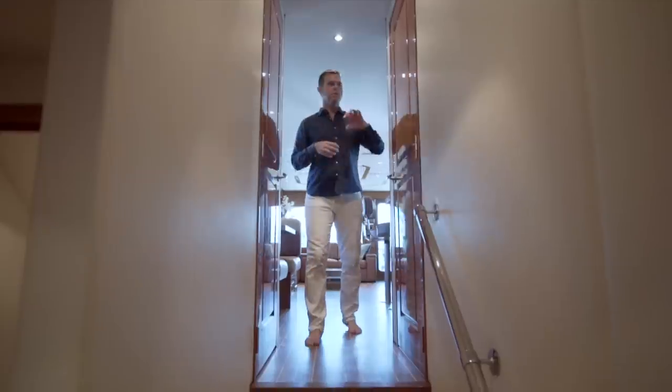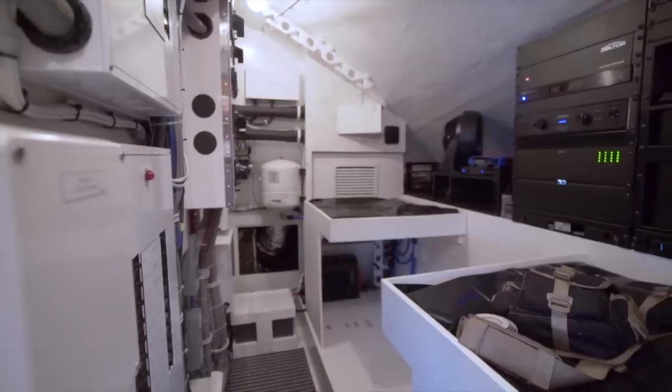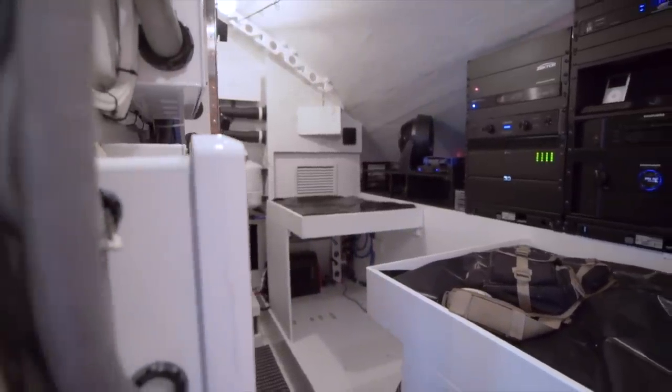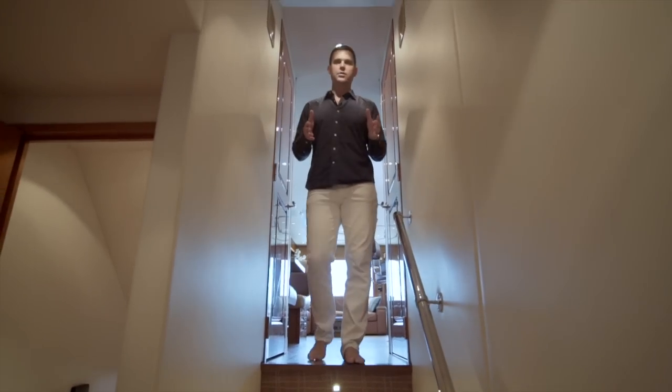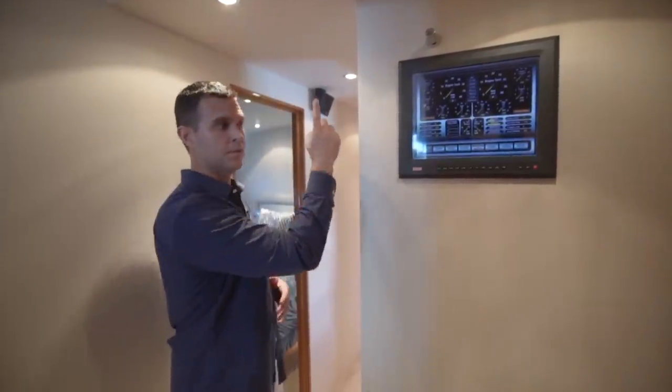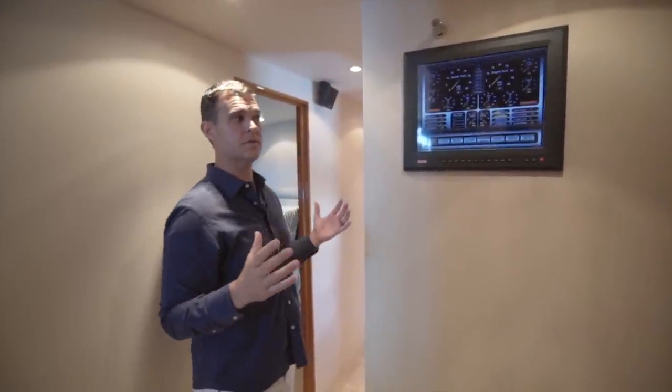Moving forward of the salon you've got what we call the doghouse here, which is the heart of your navigation and electronics package on board. Additional storage to starboard and then the companionway continues into the guest accommodations. You have a screen similar to those found on the bridge deck that allow you to monitor all the systems on board.